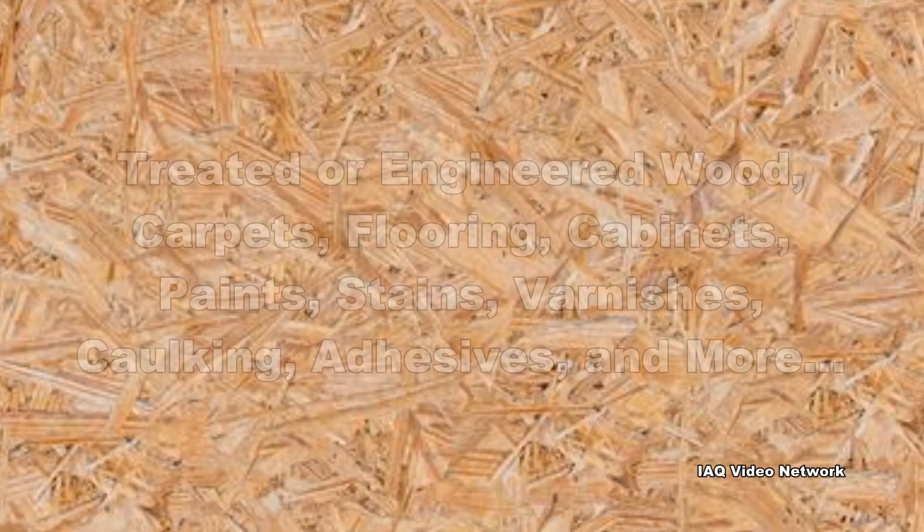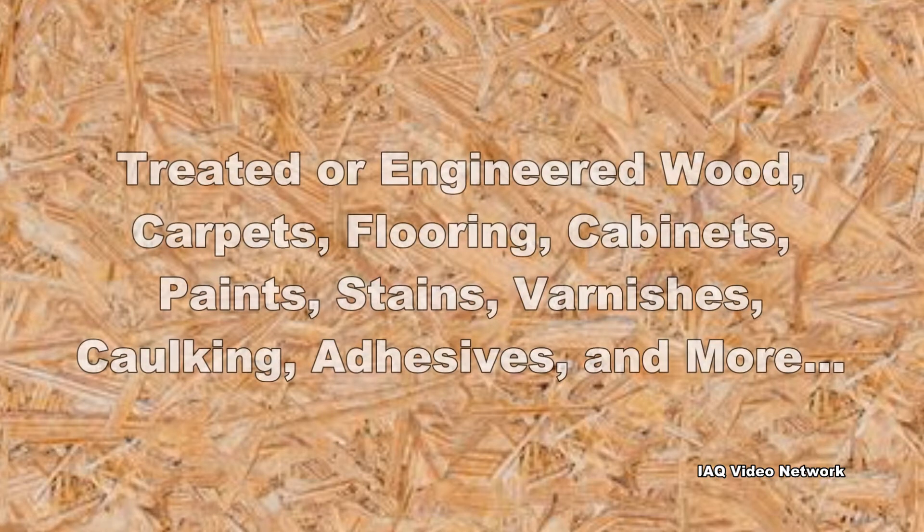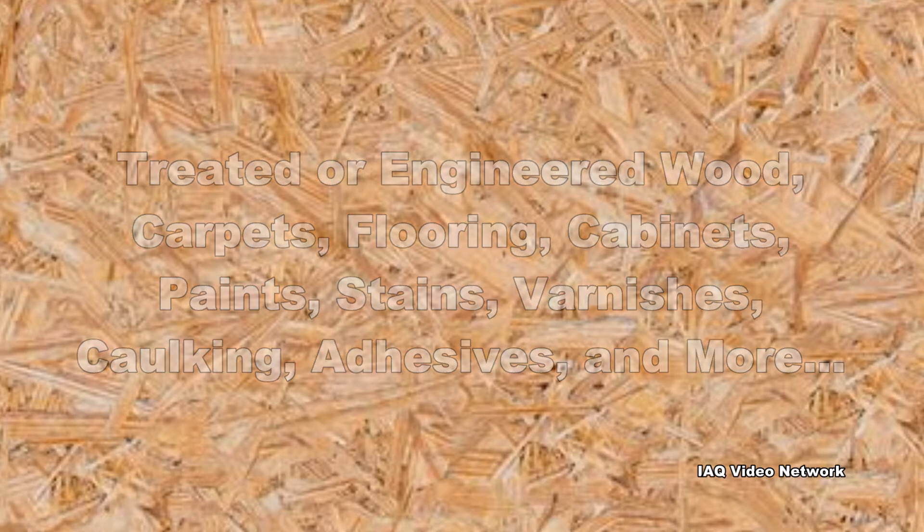These may include treated or engineered wood products, carpets, flooring, cabinets, paints, stains, varnishes, caulking, adhesives, and other materials.